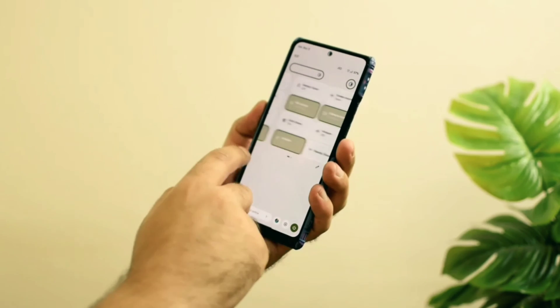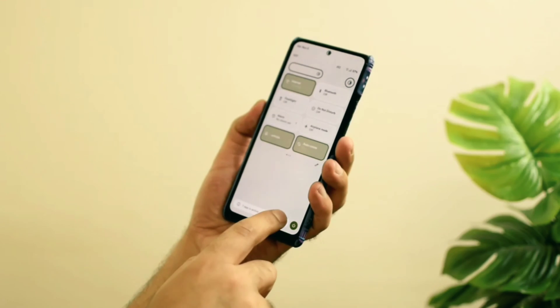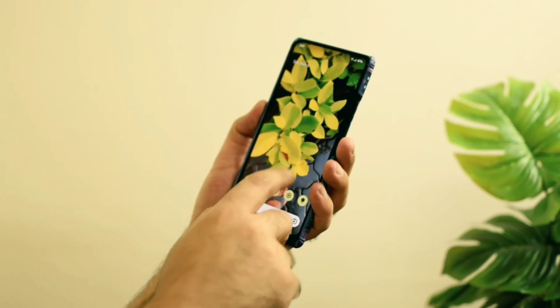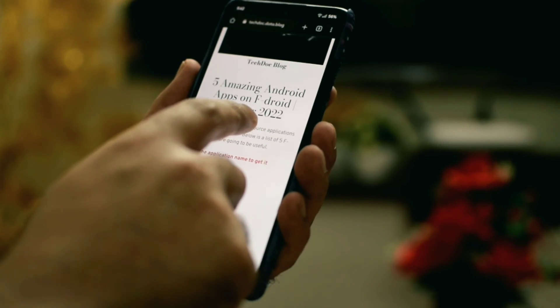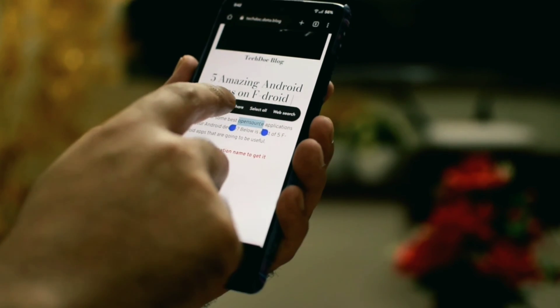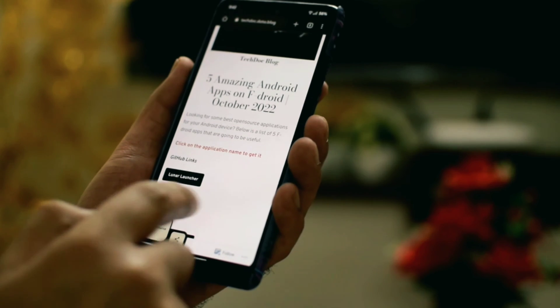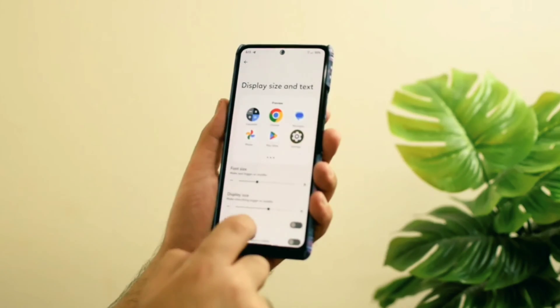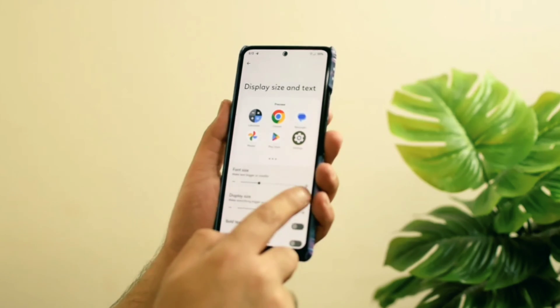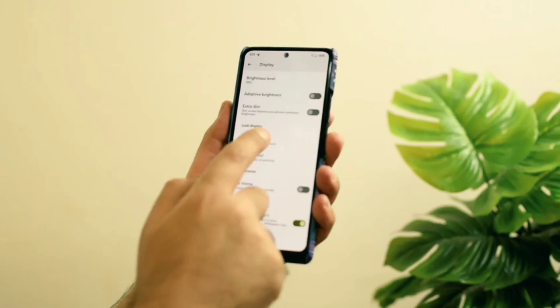Android 13 features like notification bar improvements — including the power button, settings menu, and background app notification — are working fine. Copy and paste window for both text and images are working fine as well, and I did not face any issue with this feature, so thumbs up for that. Other Android 13 features like the combined display and text size, or lock screen customization, are present and working fine.